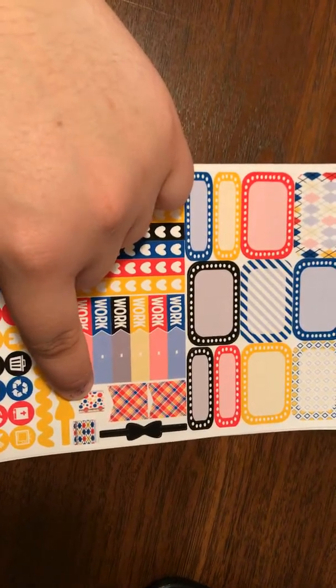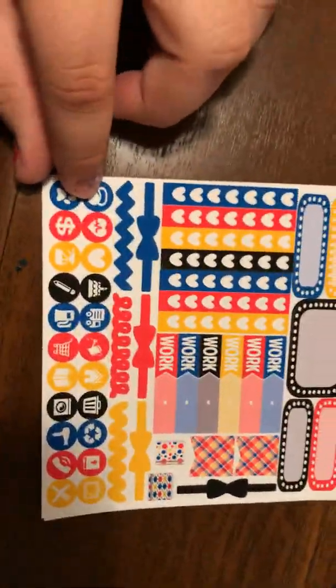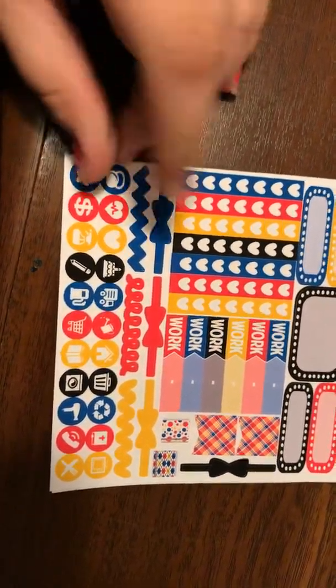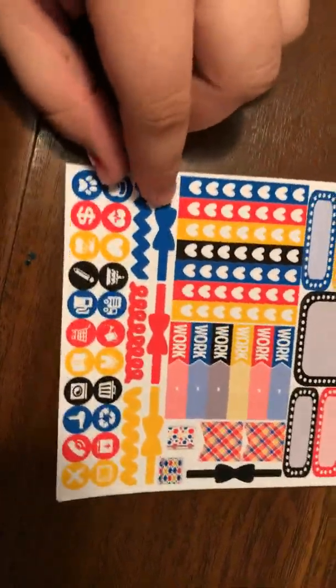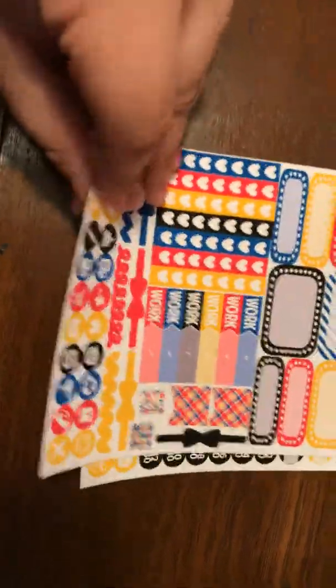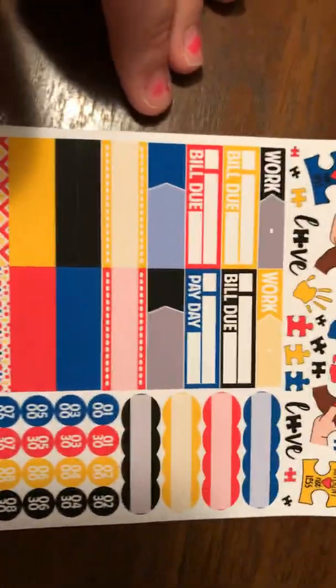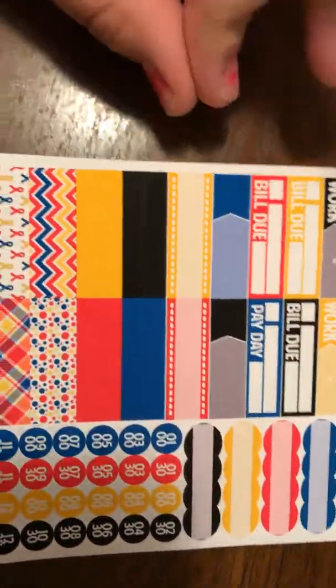Then there are the little planners and the icons, which are really cute. All of these little things are here, and then some more of her doodle artwork which is really pretty, and then the work, bill, and use little boxes.